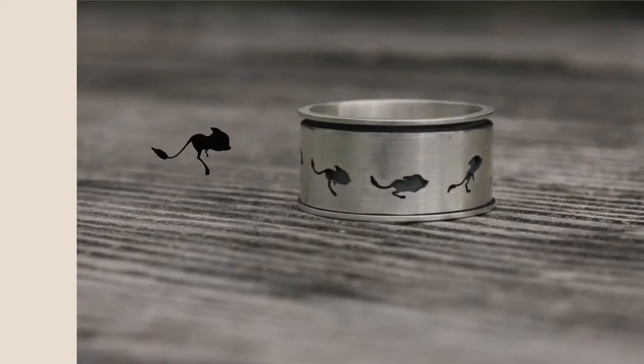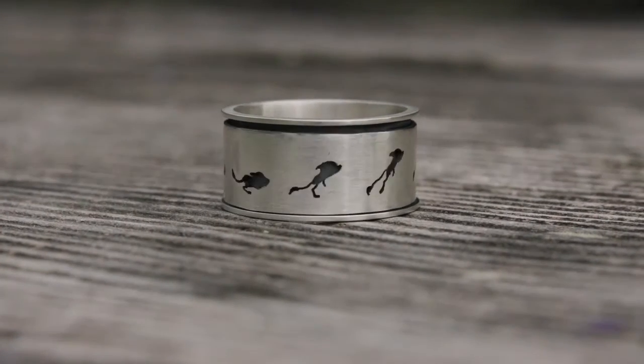I've taken the classical idea of a spinner ring and added a miniature animation to the surface, so that when it spins, the silhouettes are brought to life.